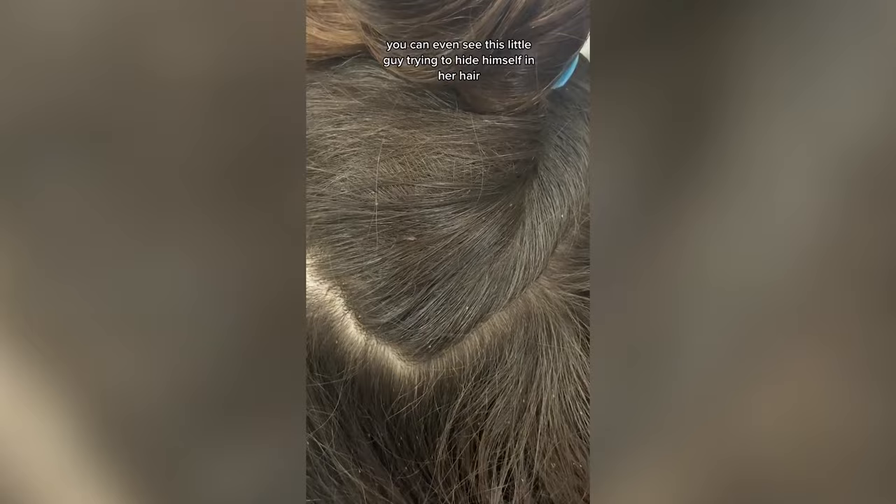Pop your hairnets on for this one because we are back at the lice clinic, and I can already tell this client has had lice for a few months. You can even see this little guy trying to hide himself in her hair, and all of these tiny little white dots that you see are actually empty eggshells. Eggs are typically laid really close to the scalp, so I can tell that these have been growing out with her hair — that's how I know it's been a while.